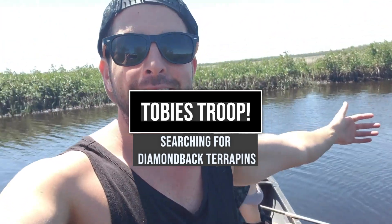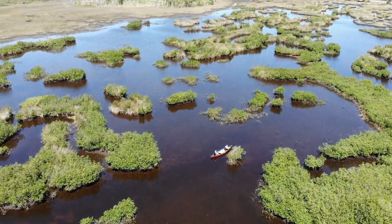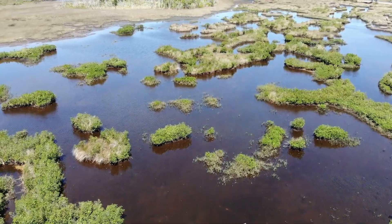Happy beautiful afternoon everybody. Taylor, Toby, and Rhett — here we are out here doing some isolation herping. We're looking for our absolute favorite animals to find here in Florida, which are the ornate diamondback terrapins. So we're out here in this beautiful secluded salt marsh, and we're just starting to get into some mangrove habitats.